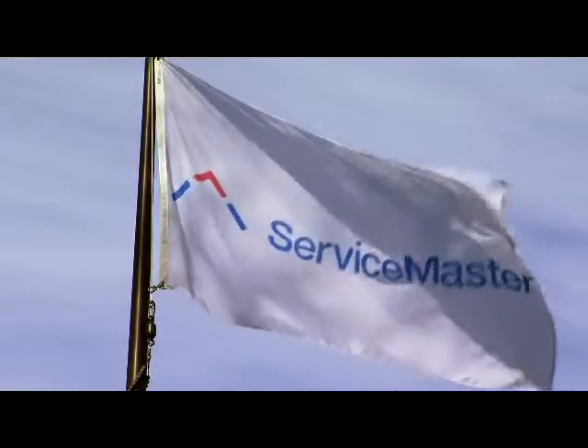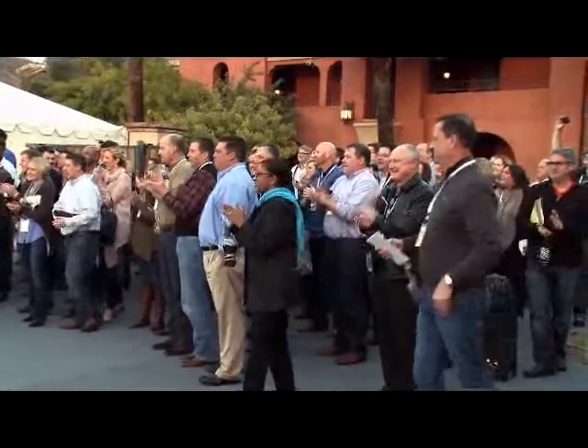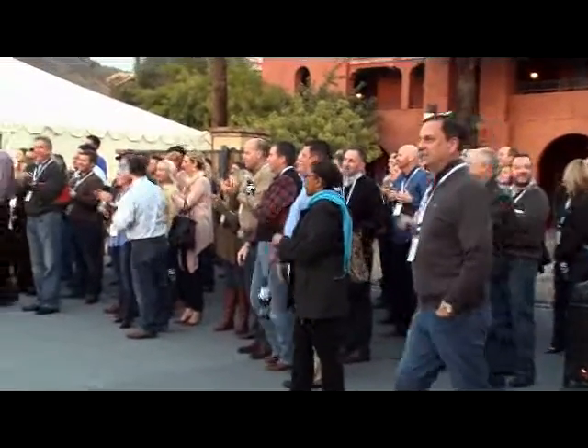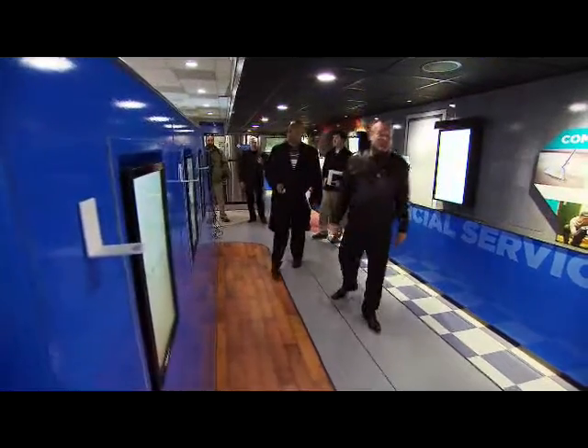Three, two, one! It all started with an idea from our CEO, Rob Gillette, on wanting to find a way to demonstrate all of the ServiceMaster brands.